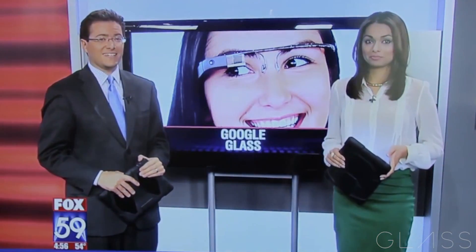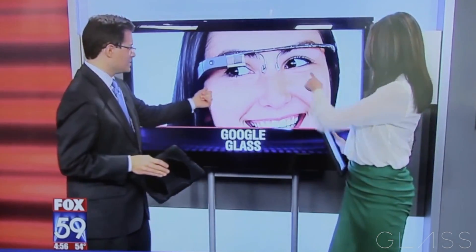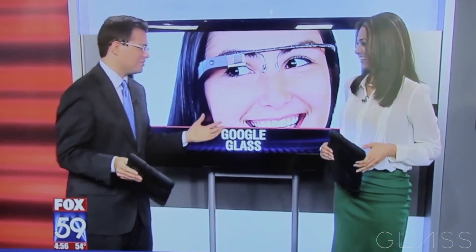In Indiana, a classroom is getting to test the ultimate, coolest thing we've seen. Right there — look at this new technology they're using: glasses that do everything.